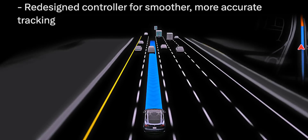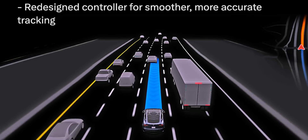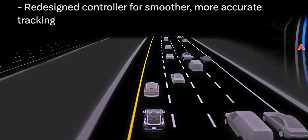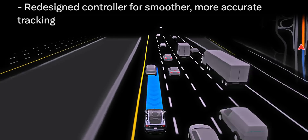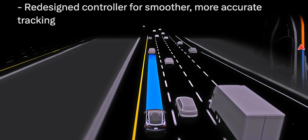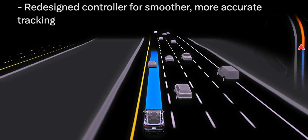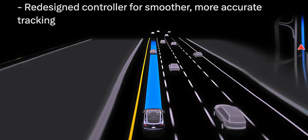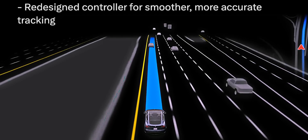V13 also includes a redesigned controller for smoother, more accurate tracking. What I think this means is smoother and less jerky car controls, especially in situations like parking lots where the steering wheel can jerk back and forth quickly and feel very uncomfortable. Judging by how the steering input was handled during my drive at the We Robot event, I think they have likely completely fixed that issue in version 13.